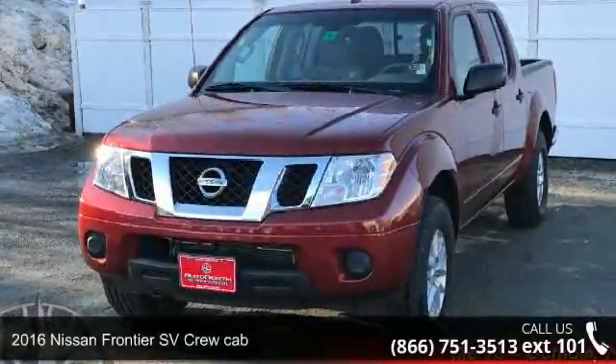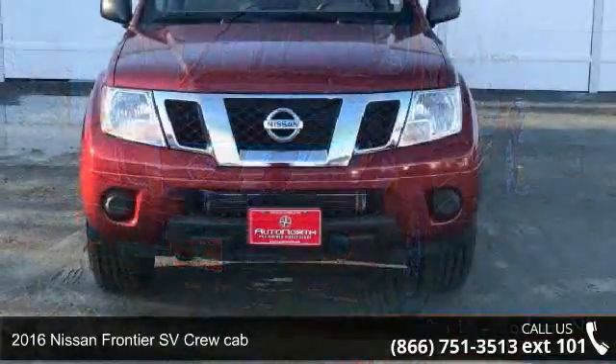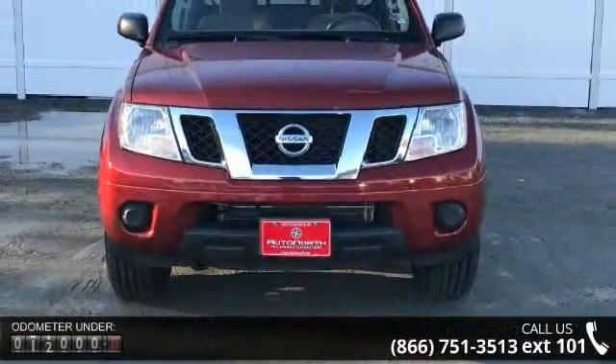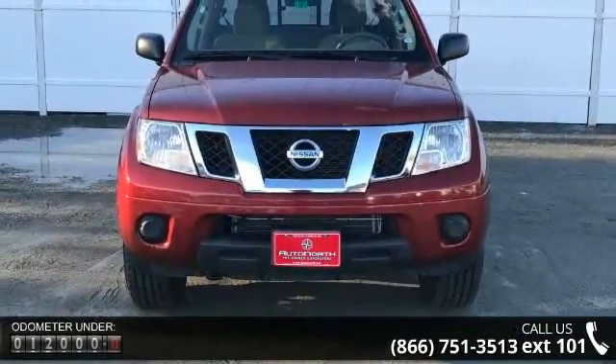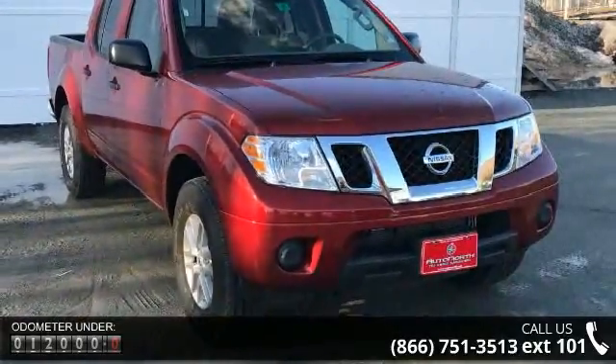Imagine yourself in this 2016 Nissan Frontier. If you are looking for a first-rate auto, this one could be yours today. This vehicle comes with a reliable six-cylinder engine, connected to a smooth shifting automatic transmission.